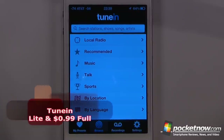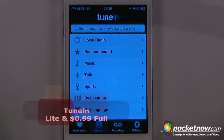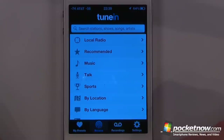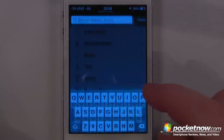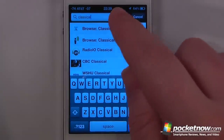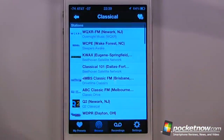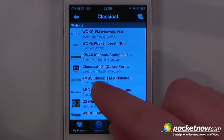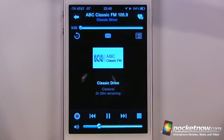TuneIn Radio is a free and paid application available in the App Store. It allows you to search for radio stations based upon your location or search by genres. If I want to search for a classical radio station, I just click browse classical and I can view any one of these radio stations. I can select one and listen — this one is streaming from Australia.